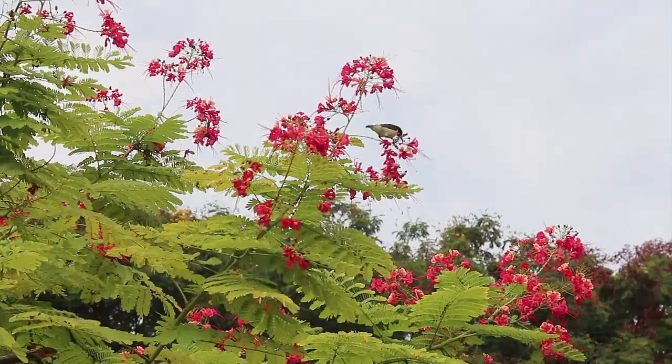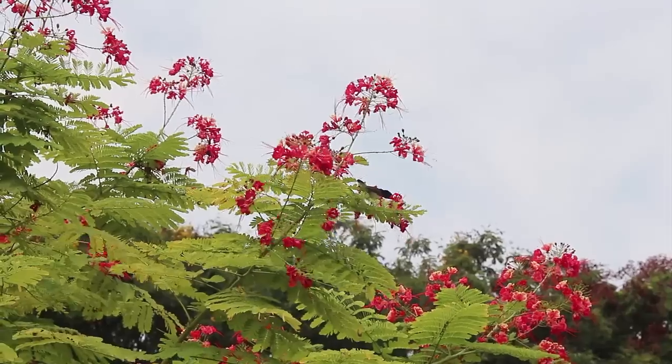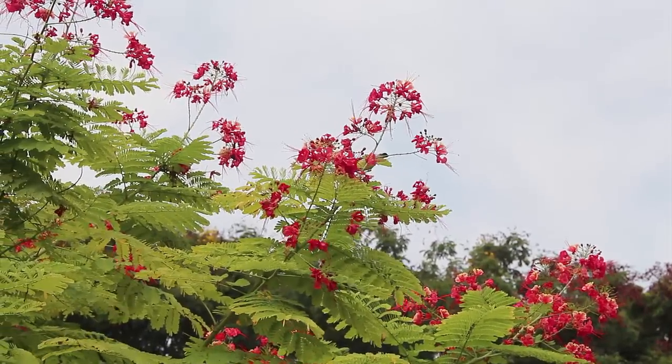These flowers are commonly called the peacock flower, the red bird of paradise, or the poinciana.